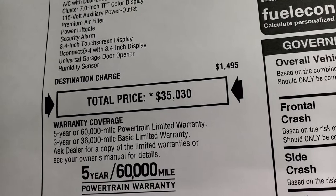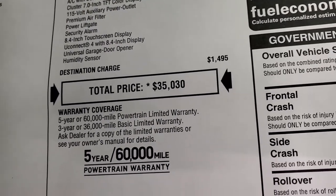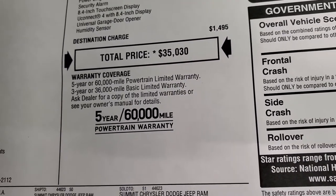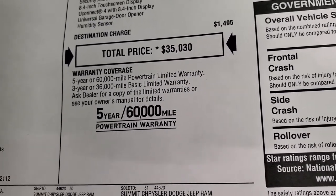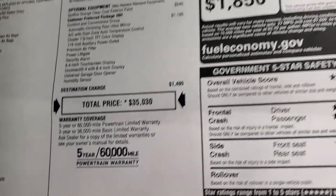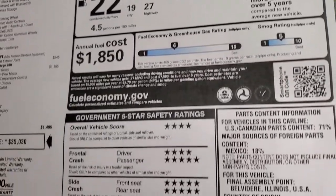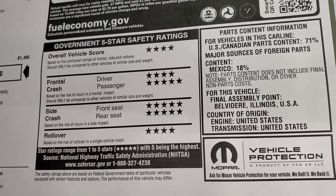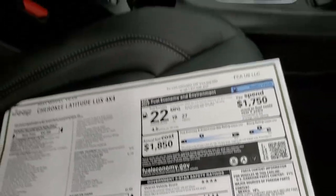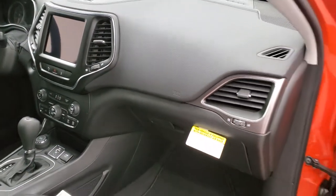Total MSRP is $35,030. For your Summit price, check the link on the website for all the rebates and incentives on this vehicle. The warranty is three-year $36,000 bumper-to-bumper and five-year $60,000 powertrain. The safety ratings on these Cherokees are fantastic — four and five stars up and down the board. Very safe vehicles; I've owned three of them, and they're definitely worth putting your family in.